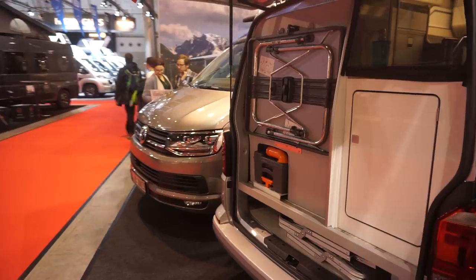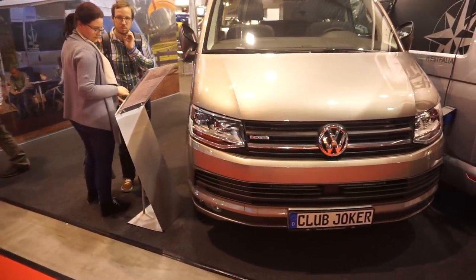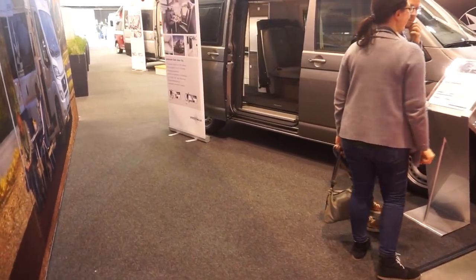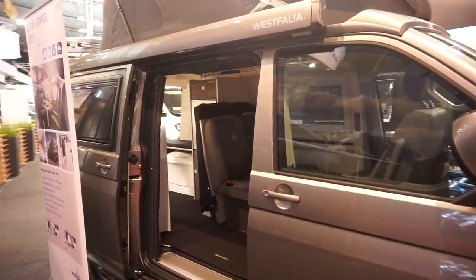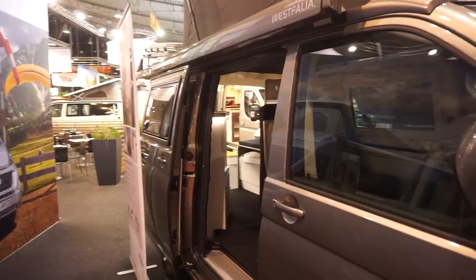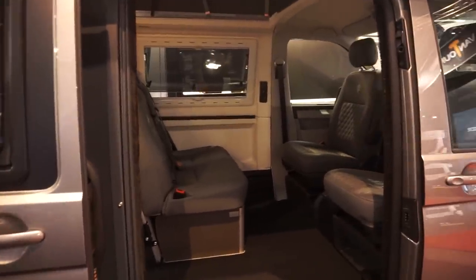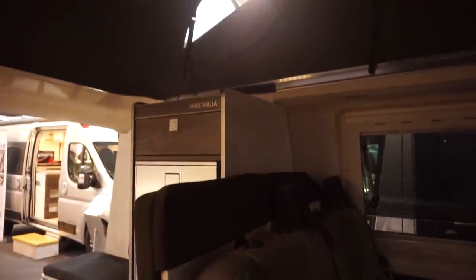It's my favourite van on this stand. Here's the Club Joker — let's see if they'll allow us to film this before we get kicked out. The lights have gone out, but I'll give you the price: 62,000 euros. It's 489cm long, 190cm wide, 199cm high, and it has a bit less water carrying capacity than the other one. It's got a tent in the roof — I'd rather have the fixed roof myself.